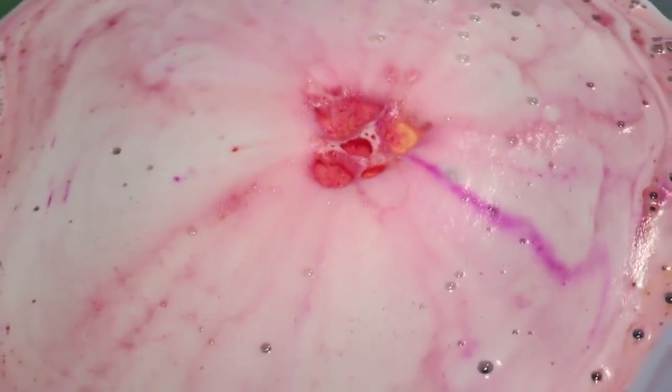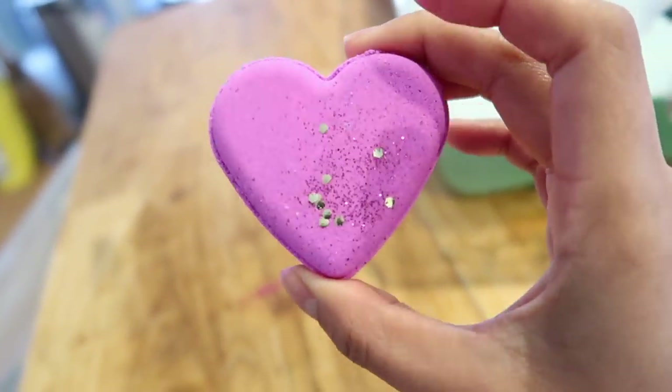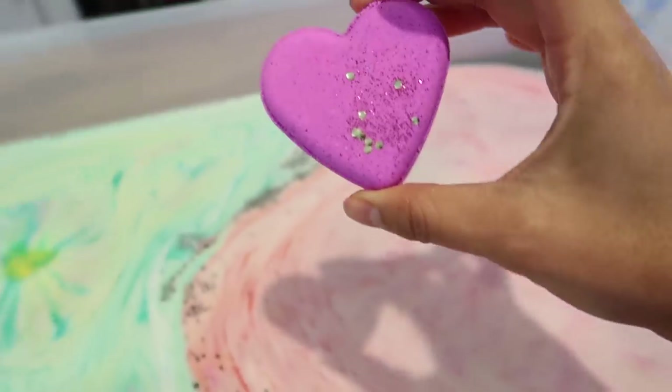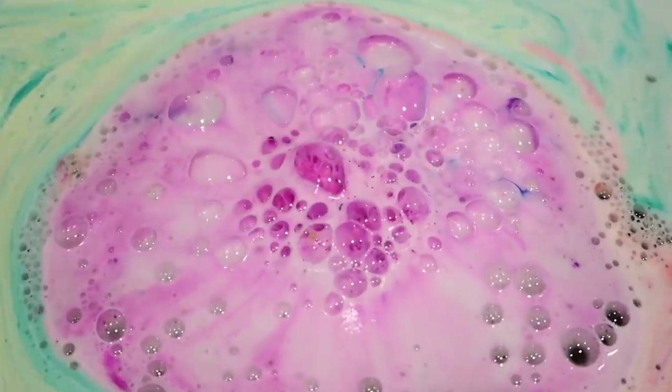Last to test is our berry mimosa. Look how pretty you are. Bombs away! Wow!